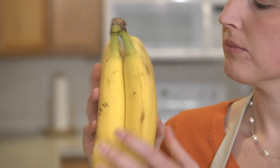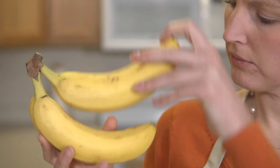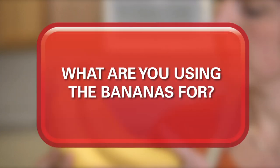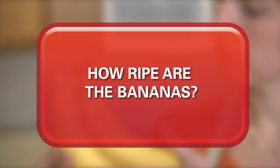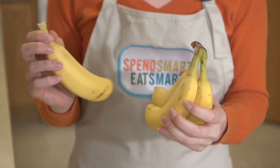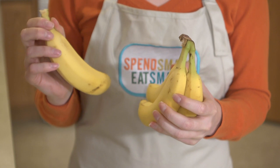Bananas are grown in tropical climates, shipped worldwide, and are available all year round. However, when shopping for bananas you need to consider what you are using the bananas for, how long you need them to last, and how ripe the available bananas are. And don't be afraid to tear off fewer bananas than you are offered if you don't need them.